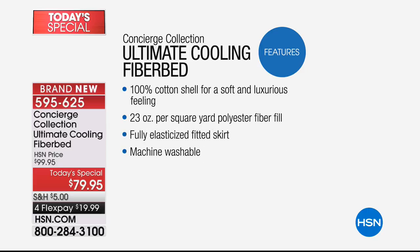Let's talk about what it's on — it's on one of the best fiber beds we've ever done. It has a 100% cotton cover shell for natural breathability. It has 23 ounces of fill per square yard, and even the fill is moisture wicking, adding to that comfort factor.